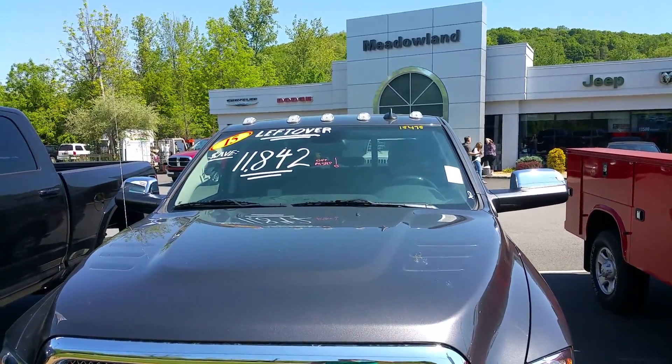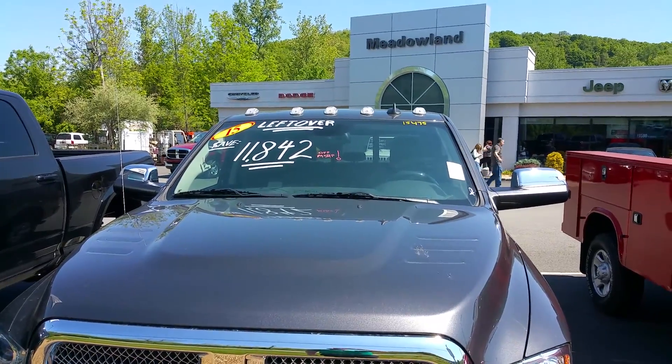That is our discount listed right on the window there — $11,842 off of MSRP.